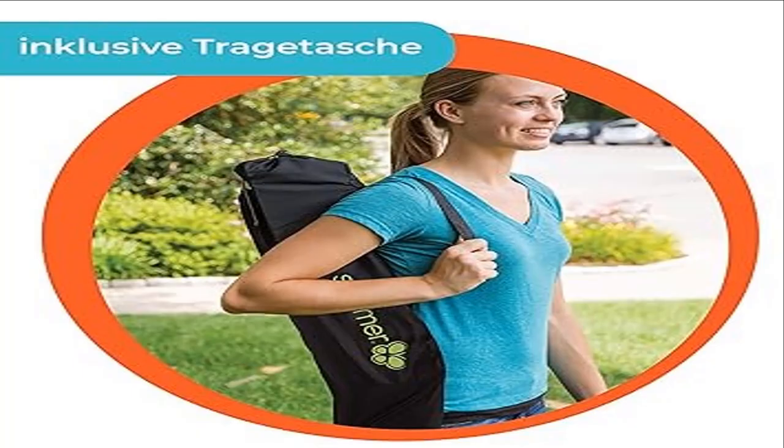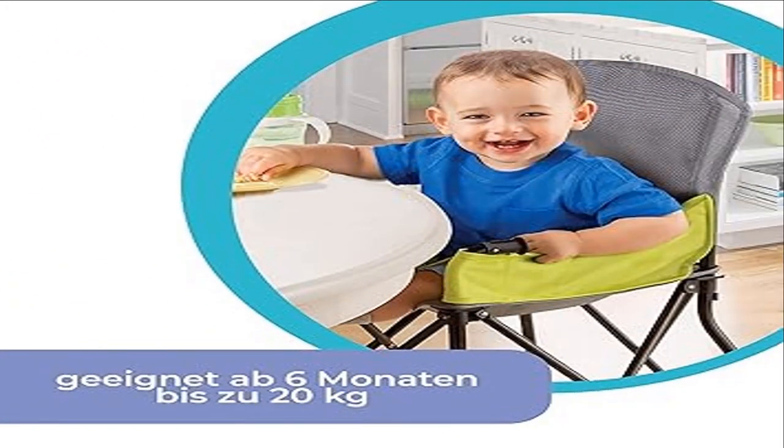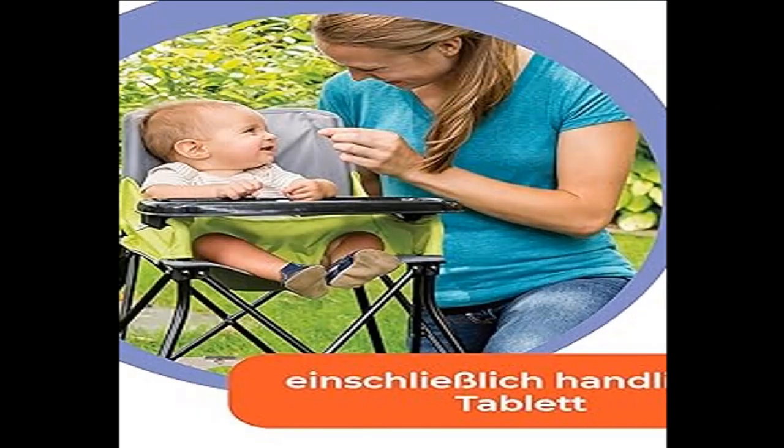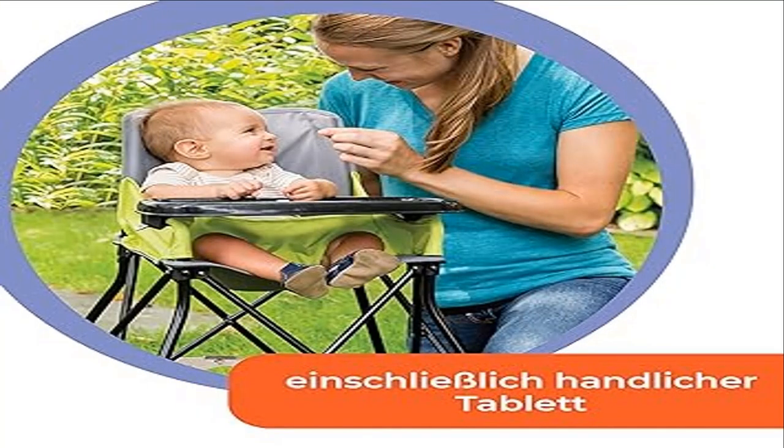They have removable machine washable fabric. The hard plastic tray in this baby and toddler high chair provides a clean place for eating and is sturdy enough so food will not fall into baby's lap. It is meant to be used for children six months of age up to 45 pounds.